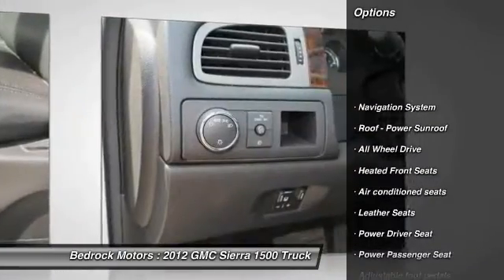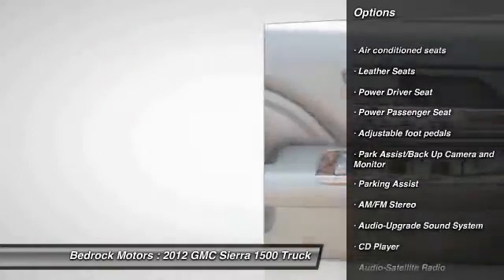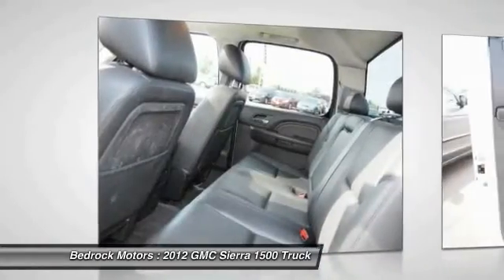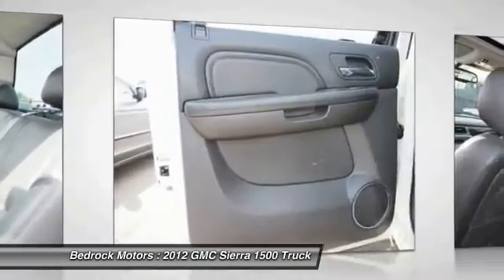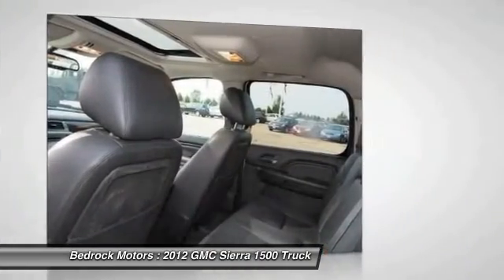Power passenger seat, anti-lock braking system, traction control, navigation system, all-wheel drive, air conditioning front, Homelink garage door opener, cruise control, rear defrost, automatic climate control.